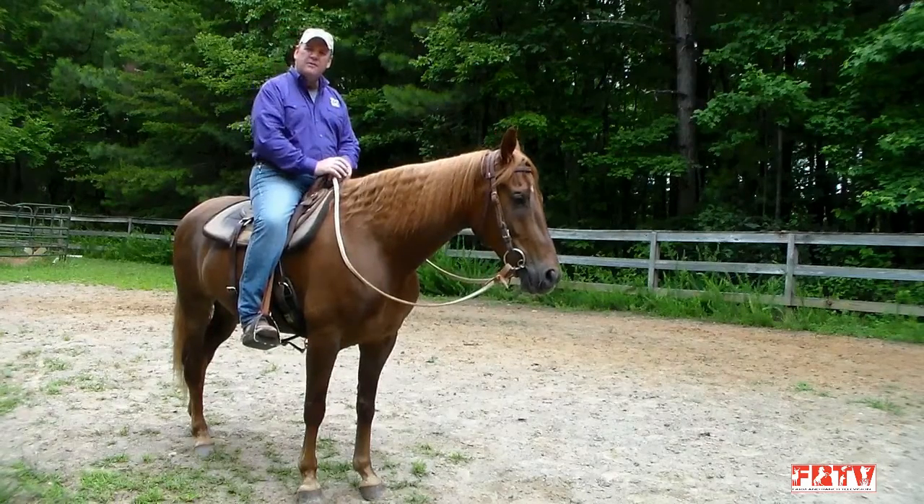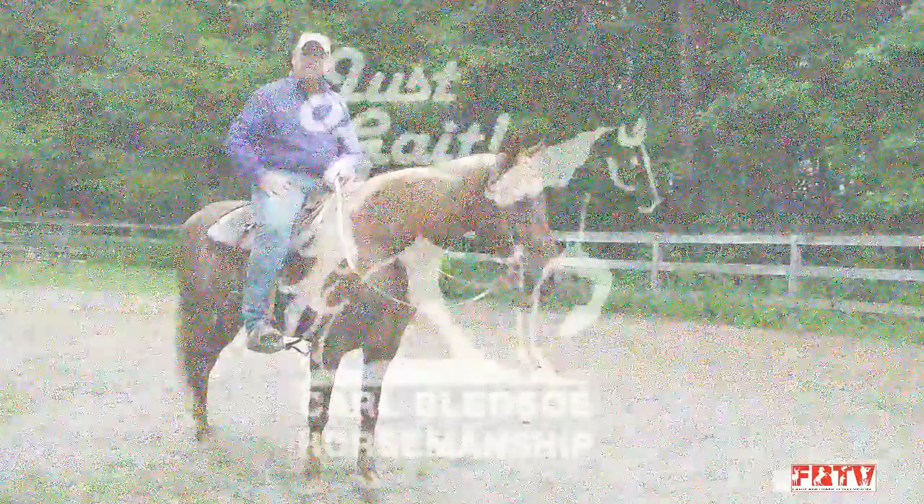I've enjoyed spending my time with you folks — you have a great day. Thanks for joining us on this episode of JustGate and Carl Bledsoe Horsemanship. See you next time.